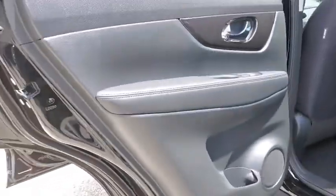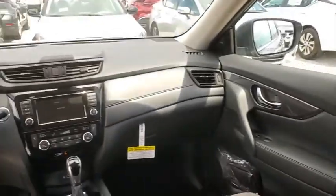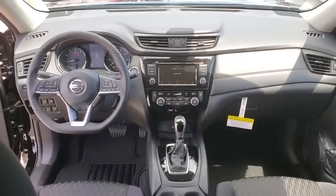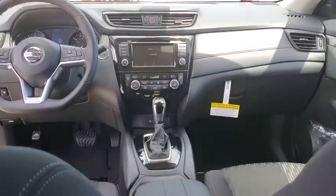Here are some of this vehicle's great options: traction control, power liftgate, dual airbags, alloy wheels, power steering, four-wheel disc brakes, center armrest, electronic stability control, CD player, power windows, heated front seats, trip computer.